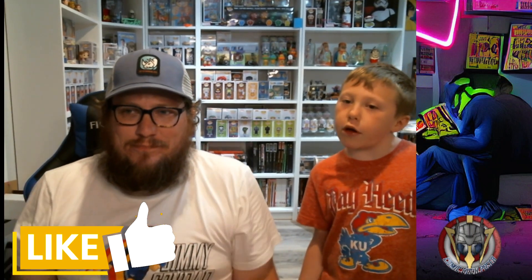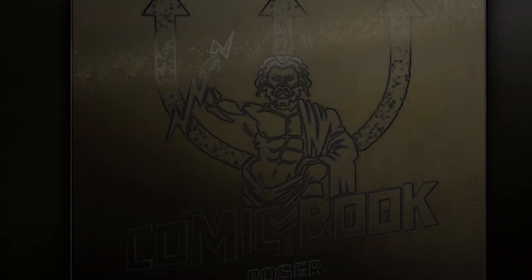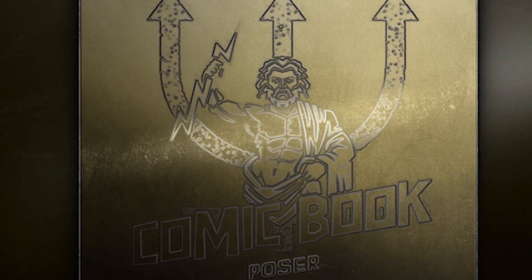Hey guys, welcome back to Comic Book Posers! Today we are going to open a giant pop box. We got a pair of Marvel mystery boxes from the Poppin Duo, so to see who wins in our first battle in a long time, you have to check it out after this.